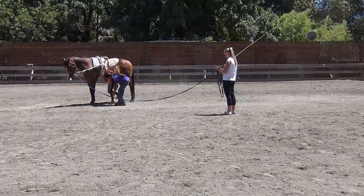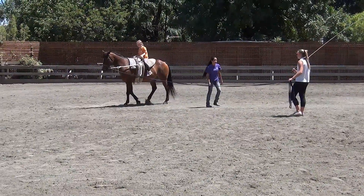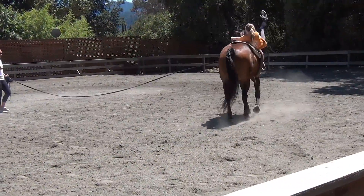He is going to do pistol, stand, and the splits. It looks good. Rounding, rounding, rounding.